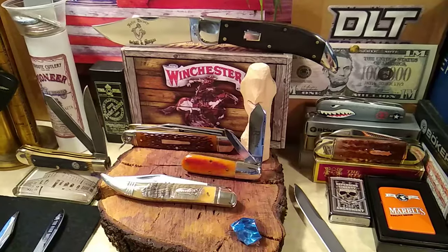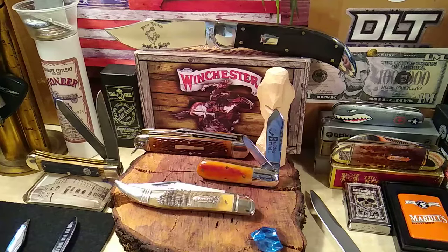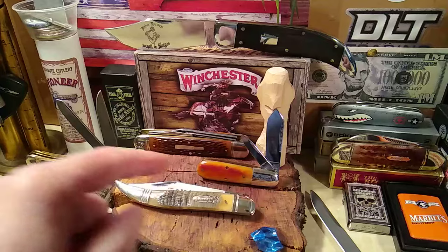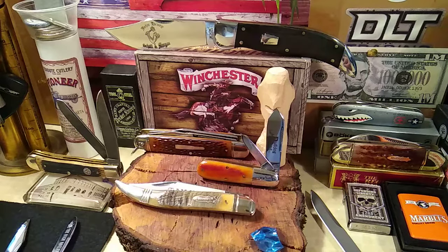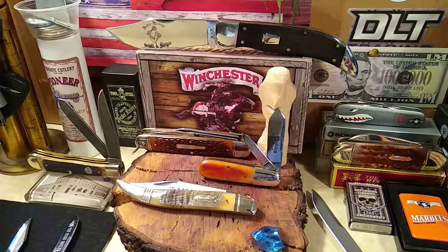Something else that's pretty new here is this No. 25 Pattern GEC Built Bulldog Brand Bullet Barlow with some really sweet, smooth amber bone. I'll be showing something on that pretty soon, doing a video on that.